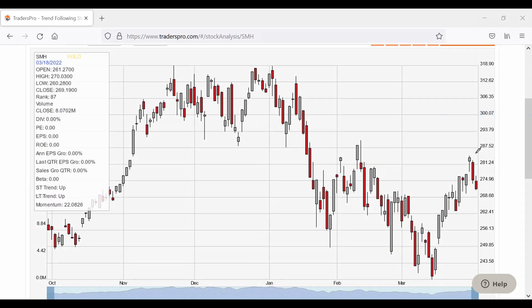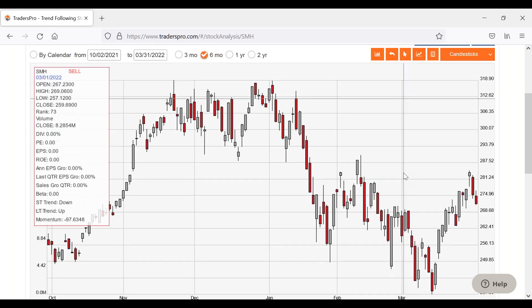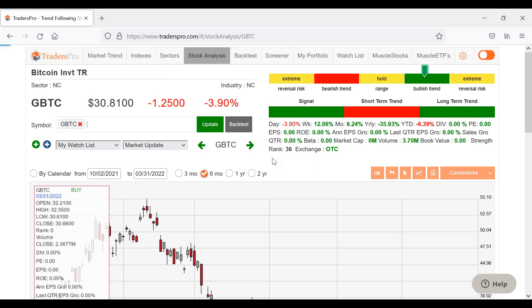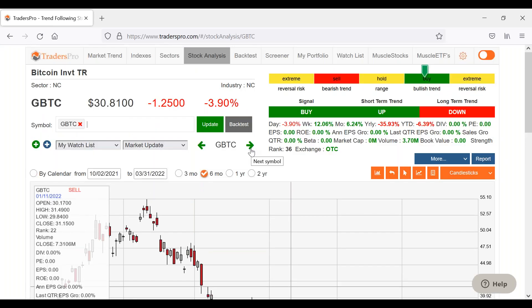Chip stocks are down a bigger percentage than the market, which concerns me a little bit, but I don't want to draw too much conclusion from it — it's not showing anything dramatically different that would indicate a bigger pullback. Typically we compare chip stocks to the NASDAQ 100, and chip stocks tend to be more of a leading indicator for that index. Transportation stocks are down a little bit. Bitcoin is down a little bit too, although it had a pretty good run over the last week and a half, so that's somewhat expected.